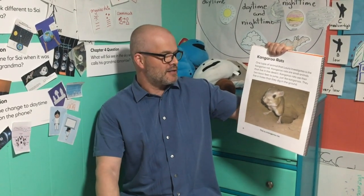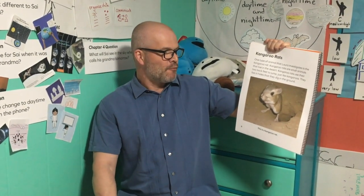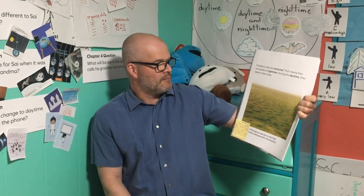Kangaroo rats. One type of animal that Laura investigates is the kangaroo rat. Kangaroo rats are small animals that live in the desert. They use their two back feet to jump, just like kangaroos, and they live in holes that they dig in the ground. Kangaroo rats are nocturnal — that means they are awake at nighttime. During the daytime, they sleep in their holes. As we read, we can check our predictions. I predicted she would investigate where animals live, but my prediction does not match. What did you predict?